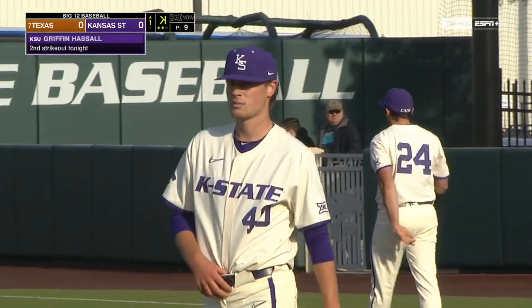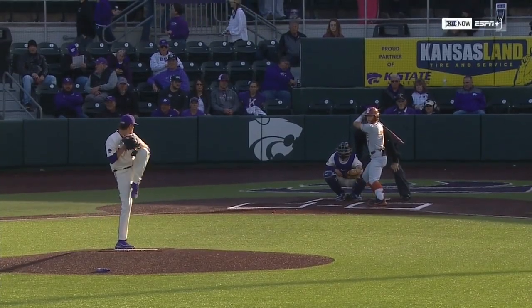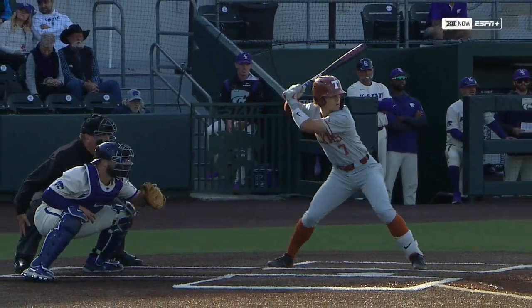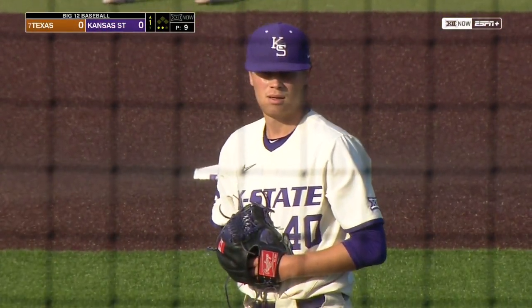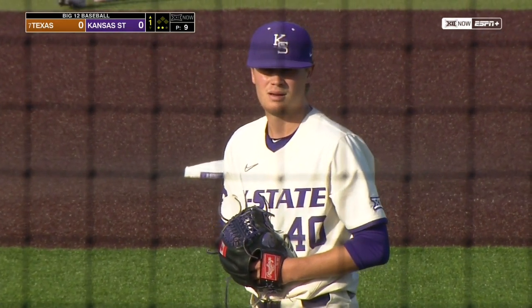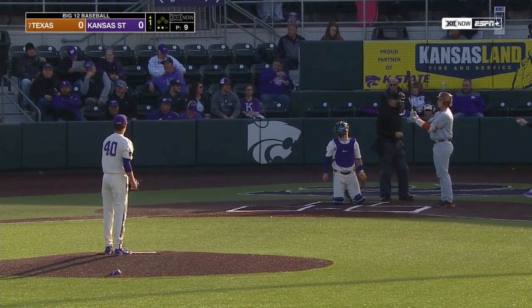Griffin Hassell is looking sharp to open it up. He has four pitches he can throw for strikes — can move it up, down, in, and out. When he's under control, he really forces the other team. They're used to Friday nights seeing 95, 94, 93 miles an hour — they're seeing 86, 87. It looks very hittable, but it isn't because of the location of the pitches.